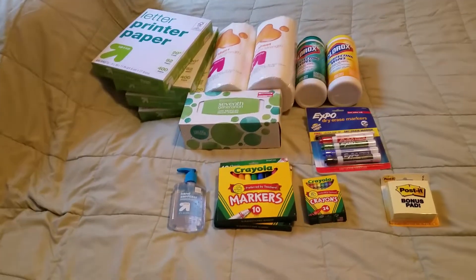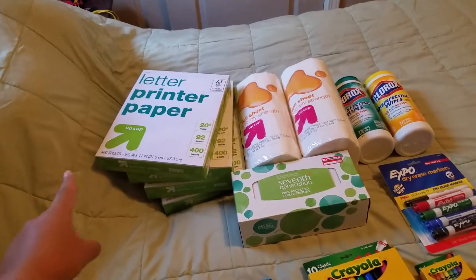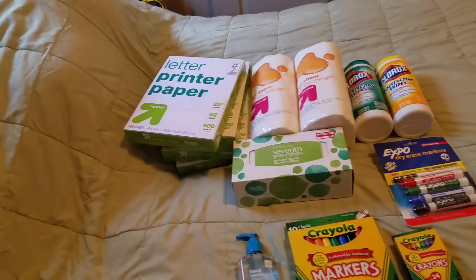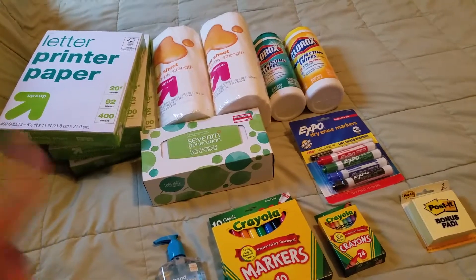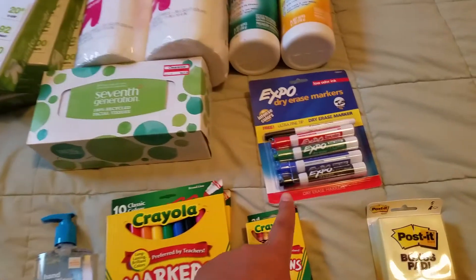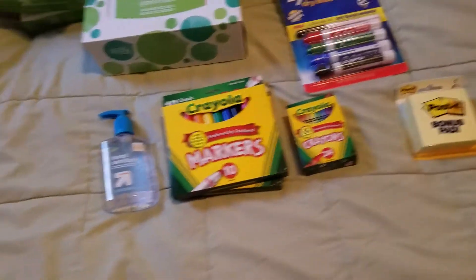They needed four reams of copy paper — I think one of them was around two dollars something at Target, so I got four reams of those. They also needed two rolls of paper towels, a box of tissues, two containers of disinfecting wipes, expo markers, a package of post-its, and a box of crayons.